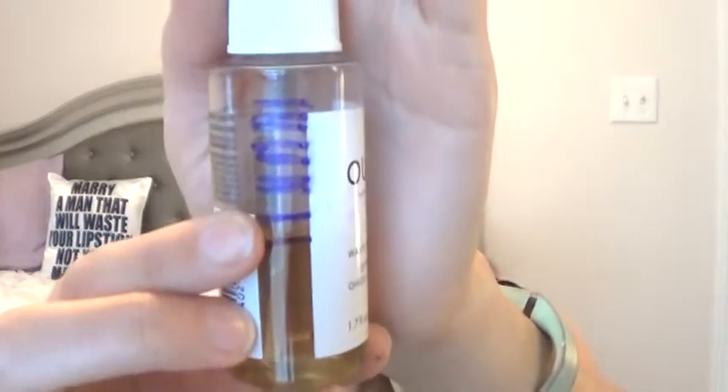Moving on to products I'm still working on: I'm still working on the Wave Spray from Wave Hair Care. I was up here last week and now I'm down to here. This product is taking a while, but when my hair is in a ponytail I just spray it through and scrunch it up, and it helps give some volume and wave. That's how I've been using this spray.